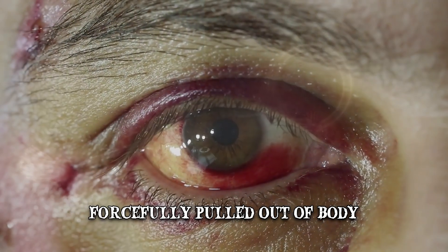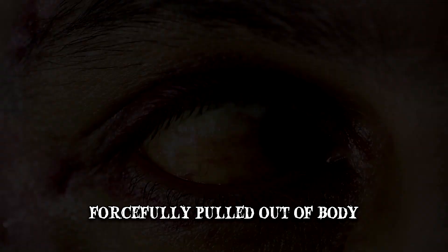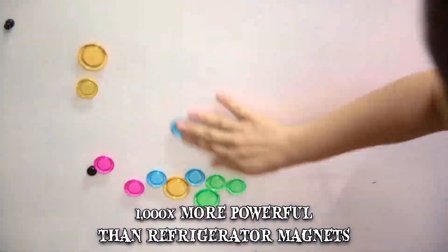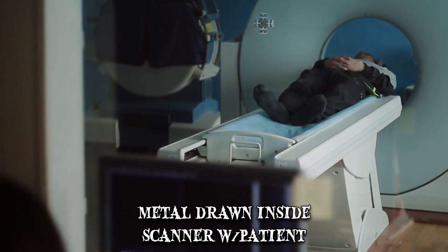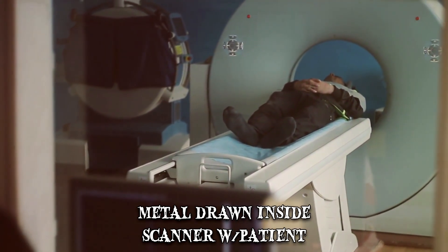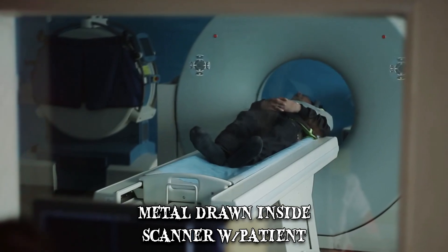Minuscule metal fragments in the eye may cause tissue damage or even blindness. It's worth mentioning that MRI magnets are at least 1,000 times more powerful than refrigerator magnets. If something metal is brought inside the room, it will be drawn to the inside of the scanner where the patient is sitting. The greater the mass of the metal object and the closer it is to the machine, the more dangerous it becomes.